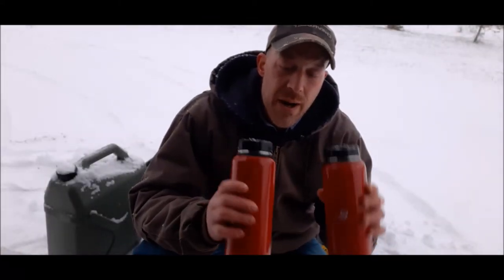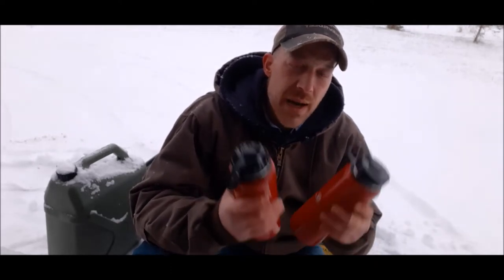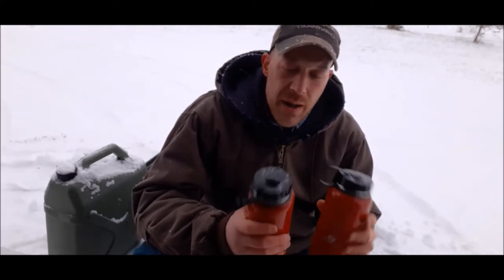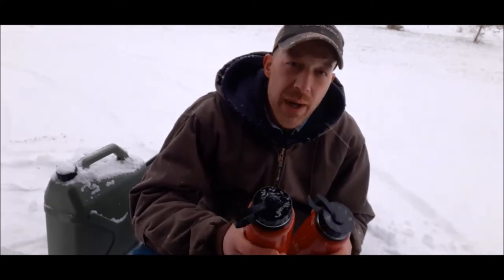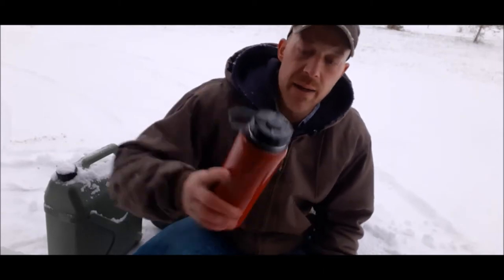Steel water jugs — I can't stress how important it is to have steel containers for your water, because you can boil your water in here, collect snow, heat it up, and have drinking water. Anything else just isn't going to cut it. Get rid of the plastic — it's just garbage.